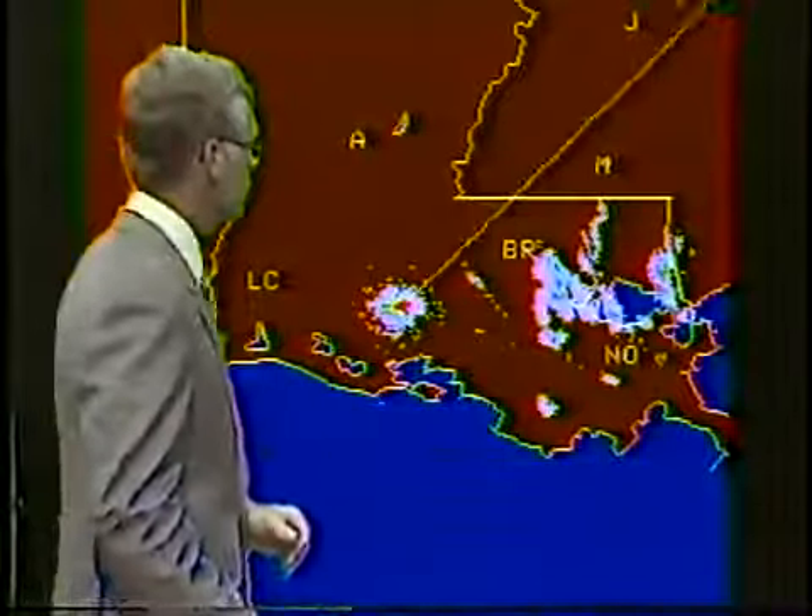We don't have any geography on there for you, but at this time the eye was very near the Gulfport area or around the Biloxi area, and it's been continuing to move to the west-northwest throughout this period. When we take a look at our local radar, we do see that we have some squalls, and these we've been watching all through the morning. They are gradually spreading westward.